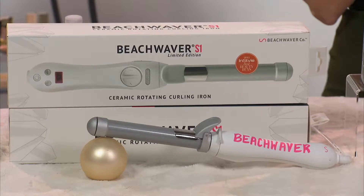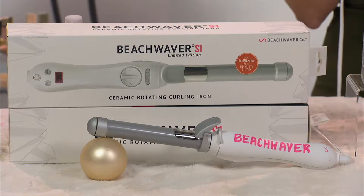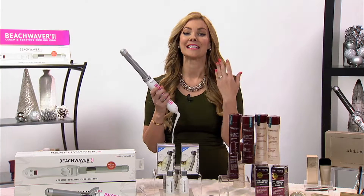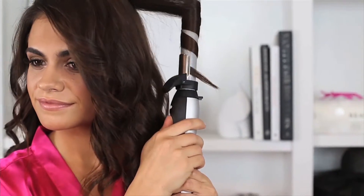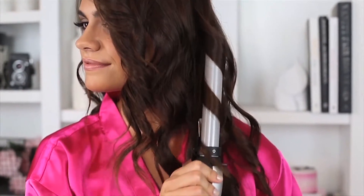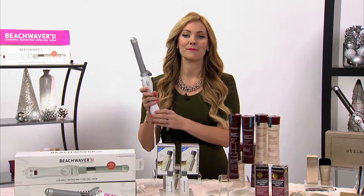The Beachwaver S1 — this is the white limited edition. It's the iconic Victoria's Secret hair that everyone is looking for. The Beachwaver is the tool to give you that look. It's a rotating curling iron with a small clamp on the bottom. You clamp your hair in and then just tap the arrow away from your face. You control it, making it so easy to get gorgeous hair at home.